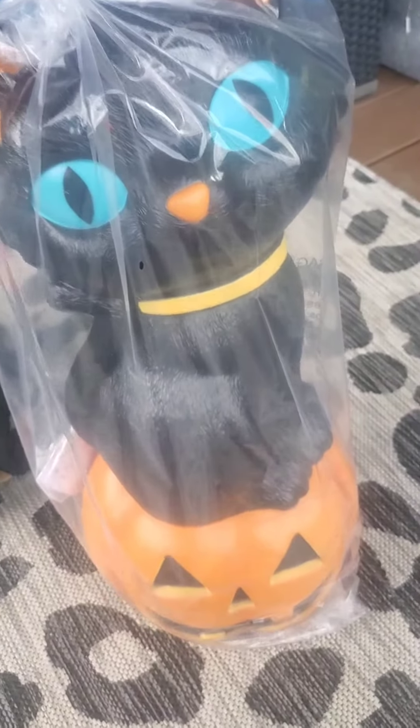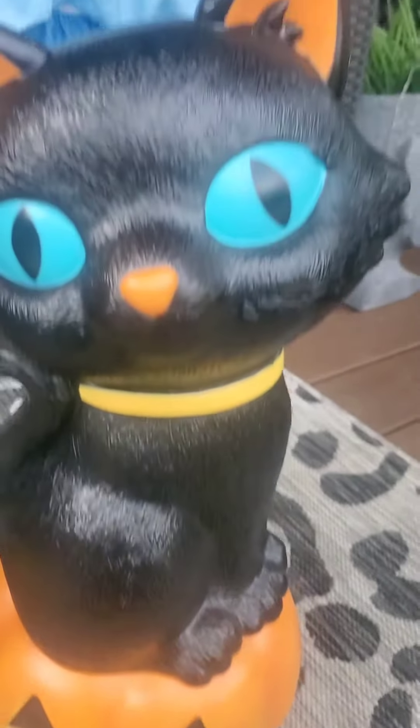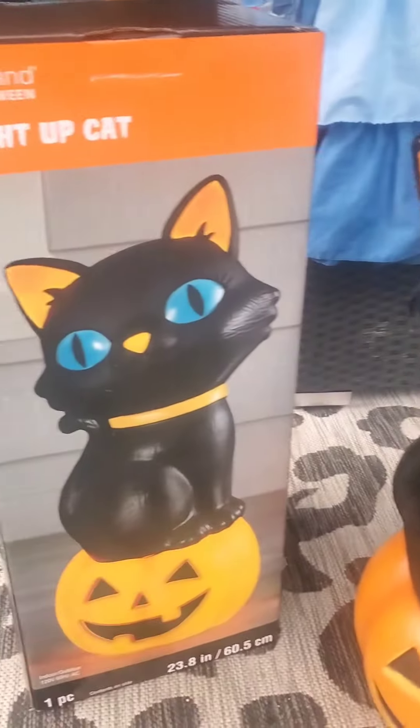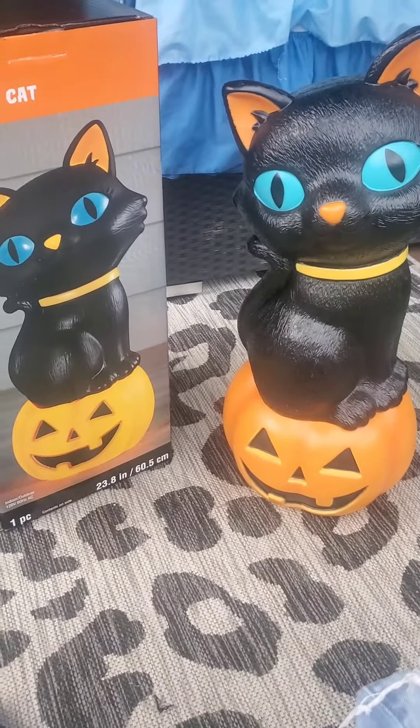Not only is it huge, but it is so adorable. Look how adorable this is — it literally looks just like the box. Actually cuter than the box, I do believe.